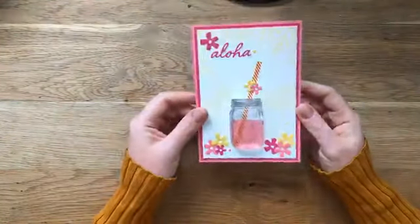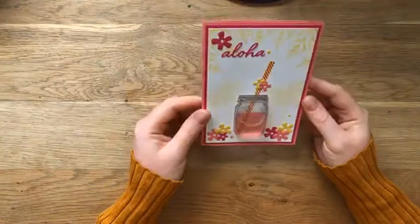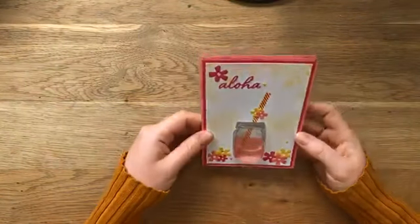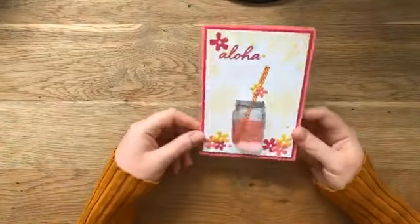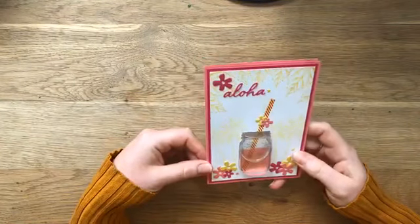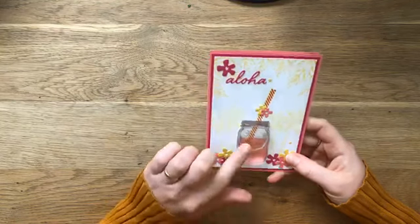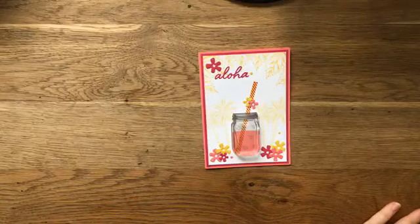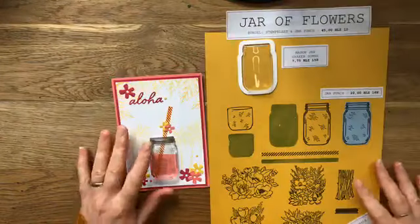Een aloha-kaart. Ik heb er nu gewoon alleen maar water in gedaan. En ik zal je vertellen dat ik al wel de tip kreeg dat het niet handig is, want het kan gaan schimmelen. Maar goed, dan moeten ze me gewoon een keer weggooien. Blijkbaar moet je er dan glycerine bij doen - ik heb geen idee waar je dat haalt, maar vast ook in een hobbywinkel. Ik heb deze set, de Jar of Flowers, gecombineerd met de tropical bundel van de voorjaarscataloog. Die is ook doorgegaan. Het zijn niet mijn kleuren, het is niet mijn stijl, maar ik ben er wel blij mee. Het is ook al een keer leuk om zo uit je comfortzone te stappen.